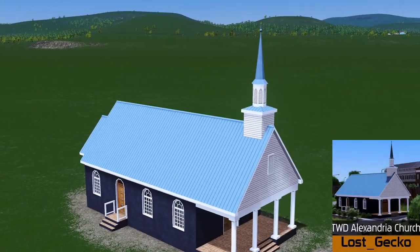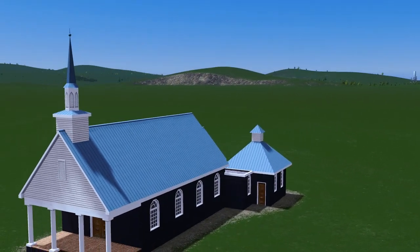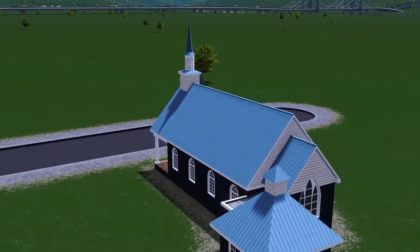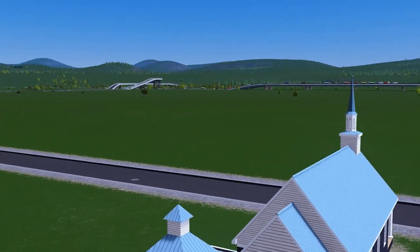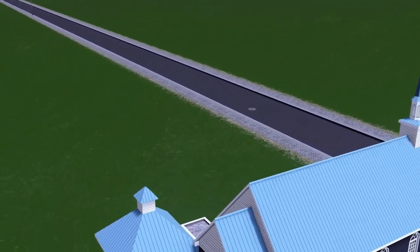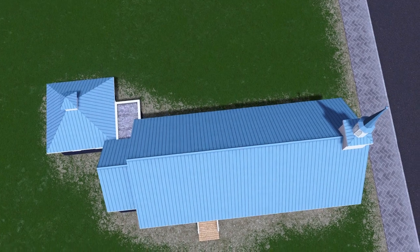And onto something I'm very familiar with — this is the Walking Dead Alexandria Church, made by Lost Gecko for my Walking Dead project series. This model was a request from myself and boy did Lost Gecko deliver. It's a fantastic model, and I thought when we first spoke about it that a lot of you could put this into your American style towns and cities. Hopefully this gets used more than just in my Walking Dead series.